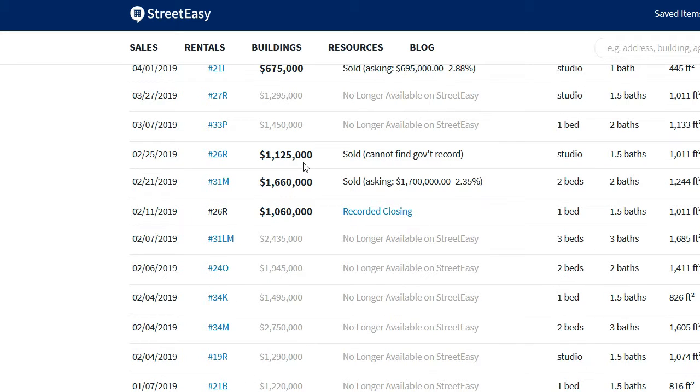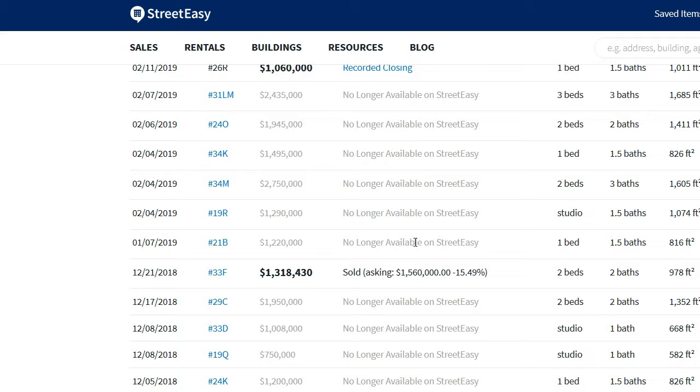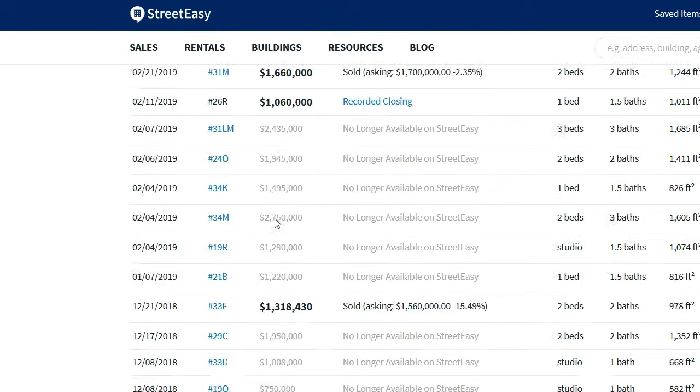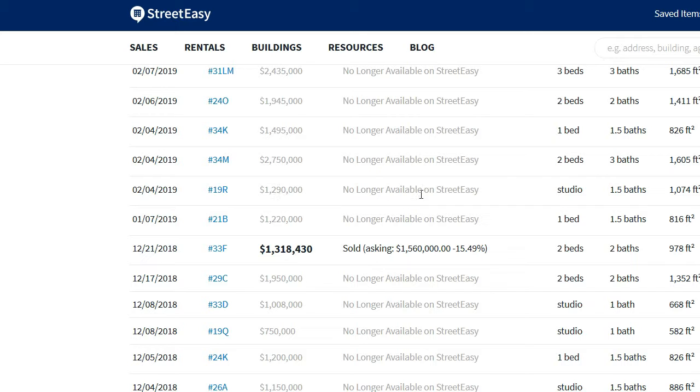Like any public website, you do have to take this with a grain of salt. When you see 'no longer available,' for example, this definitely does not mean it has sold. If you look, you'll notice this was actually currently listed by another broker — so this is simply a former broker's listing that wasn't successful in selling. These are basically previous attempted sales, sometimes tried by different brokers for the same unit.